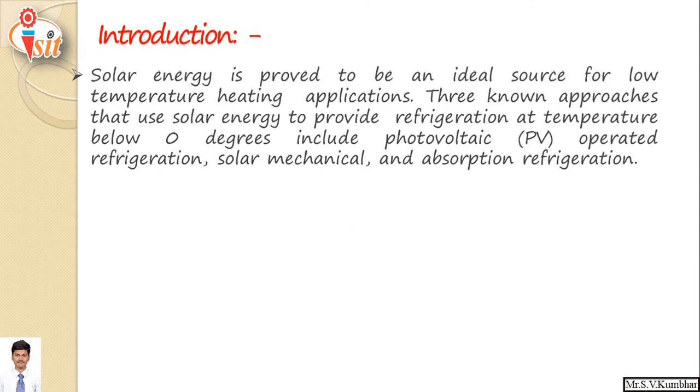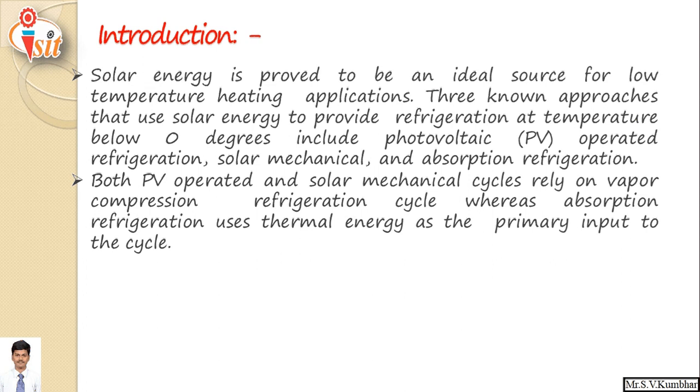Solar energy is abundantly available everywhere, and it has proved to be an ideal source for low temperature heating applications. Three known approaches that use solar energy to provide refrigeration at a temperature below zero degrees centigrade include photovoltaic operated refrigeration, solar mechanical, and absorption refrigeration. Both photovoltaic operated and solar mechanical cycles rely on vapor refrigeration cycle, whereas absorption refrigeration uses thermal energy as the primary input to the cycle.